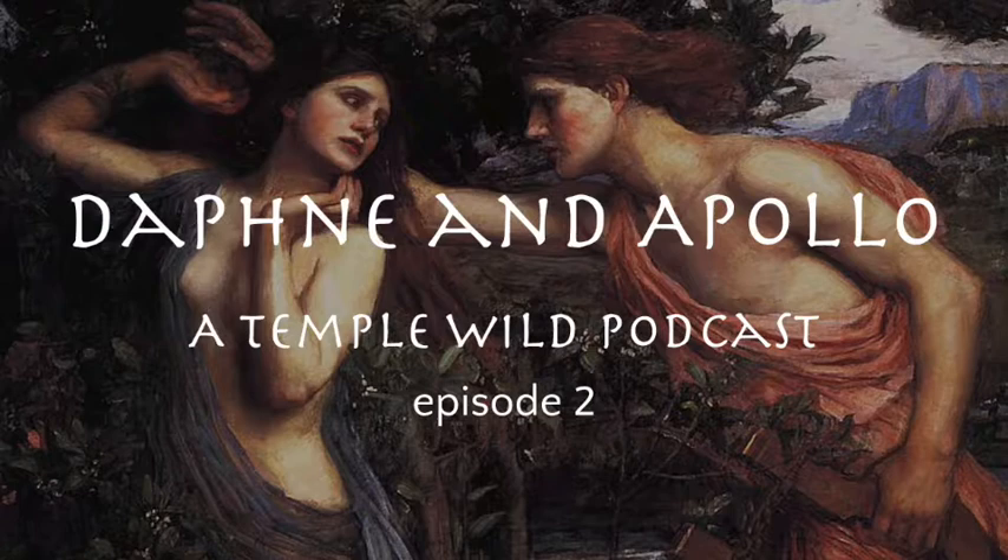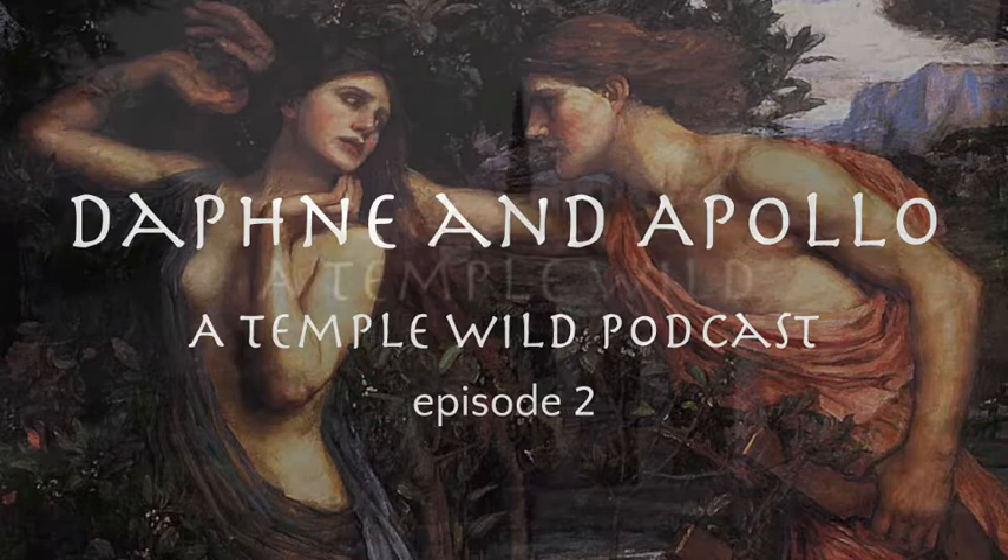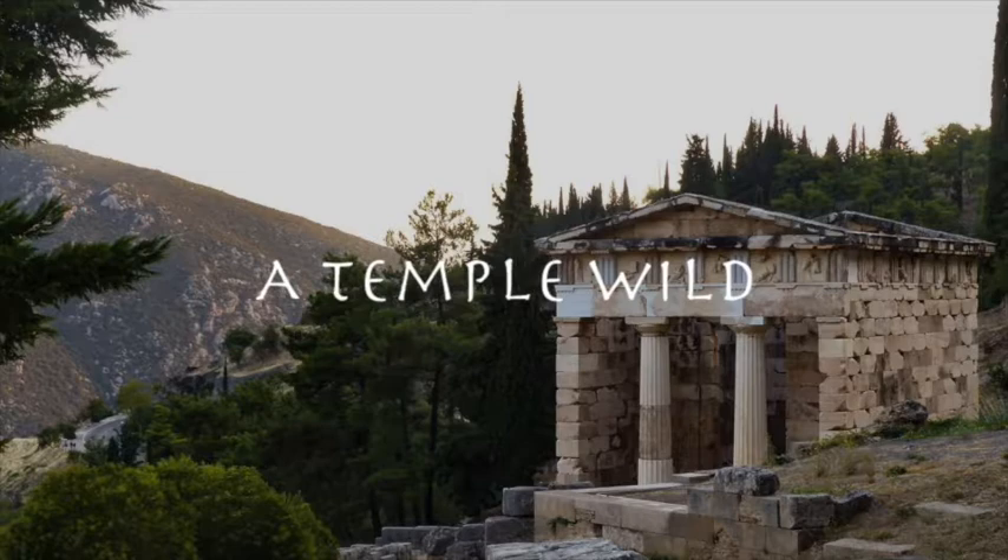You're listening to A Temple Wild, Episode 2, Daphne and Apollo. Hello, and welcome to A Temple Wild, where we've rediscovered the myths of the ancient Greeks through the plants and landscapes that shaped them. My name is Ecstasy, and it is a rather cold and rainy day here on the mountain where I live in northern Greece.